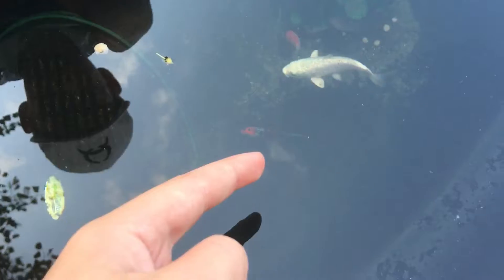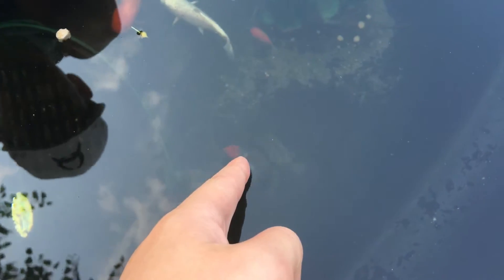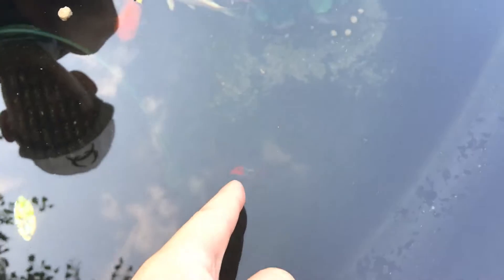And then we've got one comet goldfish that's got little white speckles on him. And then we've got Speedy — that's him right there. The Shubunkin goldfish. He's got orange, black, and white on him, which is really cool. If you look at them from the side, they look like small koi fish.